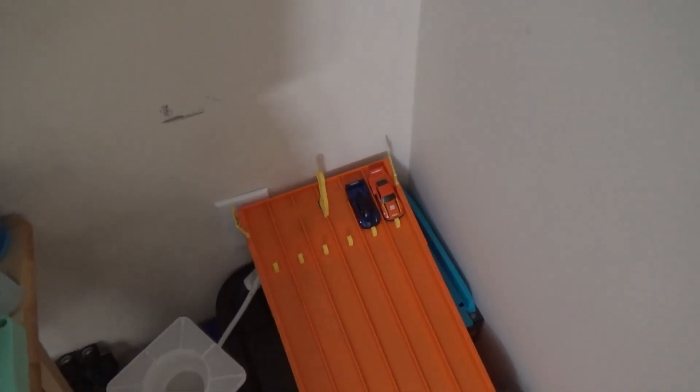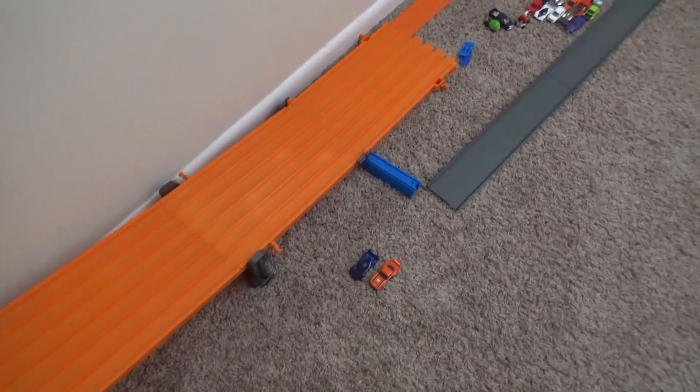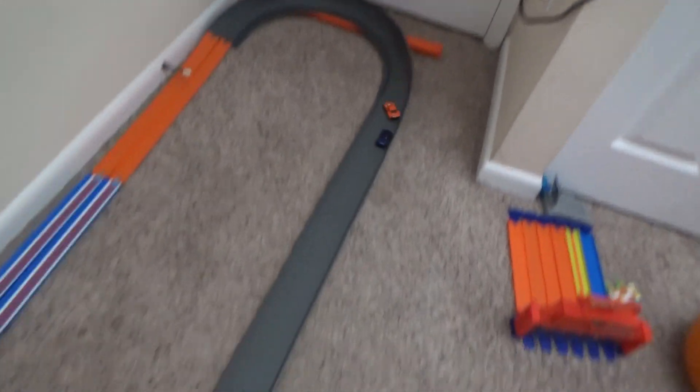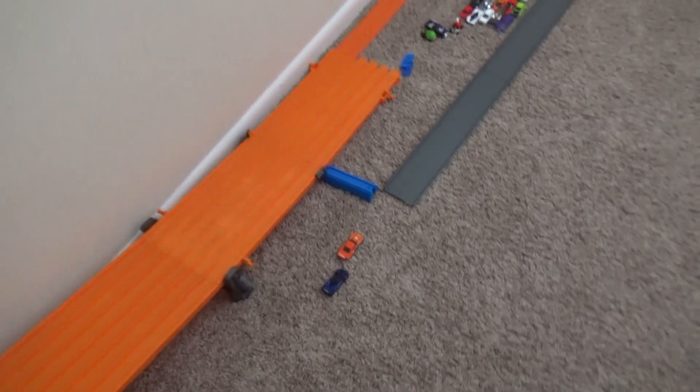Now here we are for the contender round: Pagani Zonda versus the Porsche 935. The Pagani Zonda gets the first win. The Porsche needs a win or he'll be out - Porsche gets a good jump, making it a tiebreaker. These two both want to move on to the king round, but only one can.